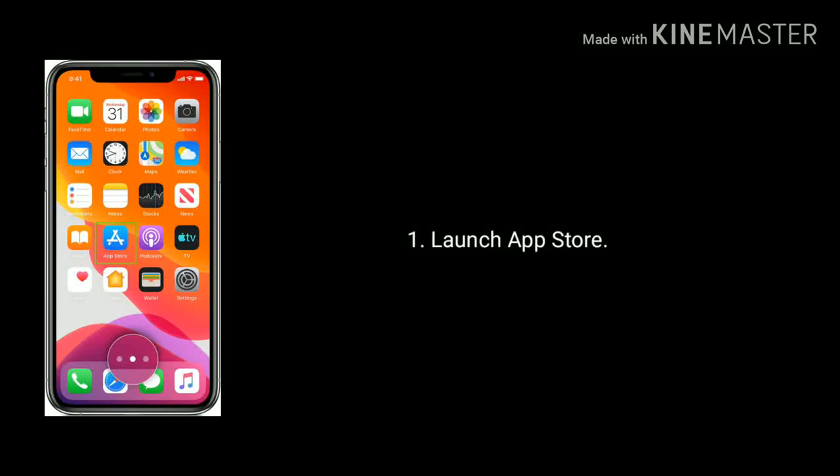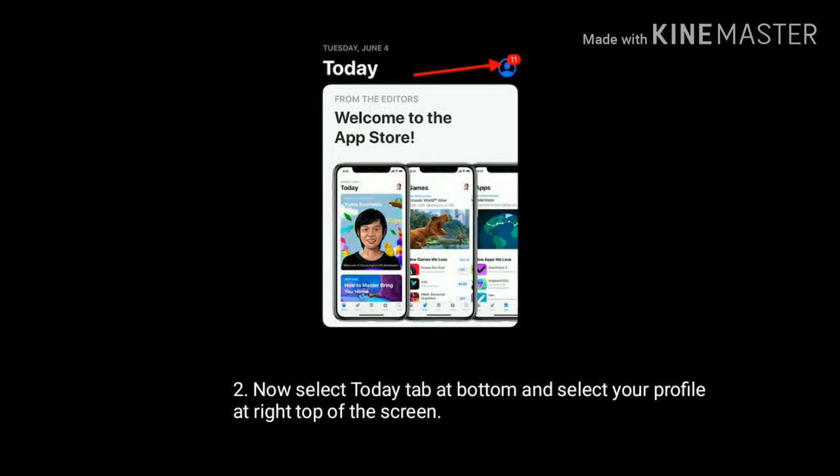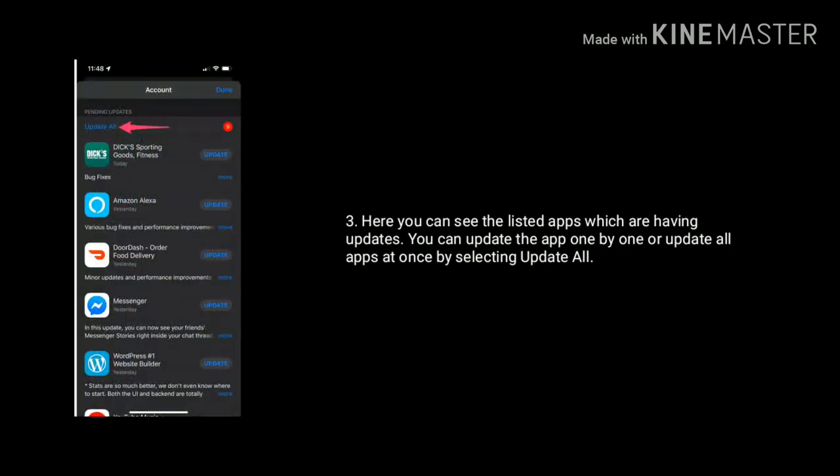To update them, launch the App Store. Now select the Today tab button at the bottom and select your profile. Here you can see the listed apps which are having updates. You can update the apps one by one or update all apps at once by selecting update all.